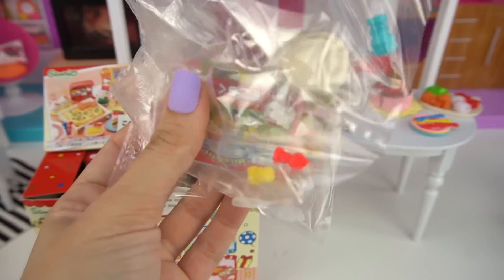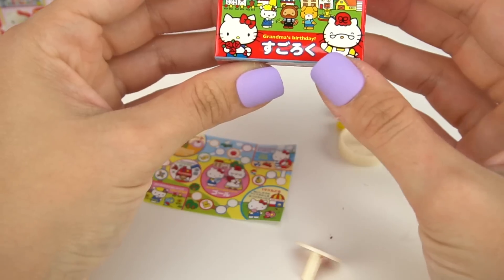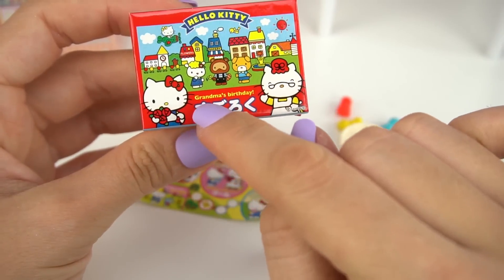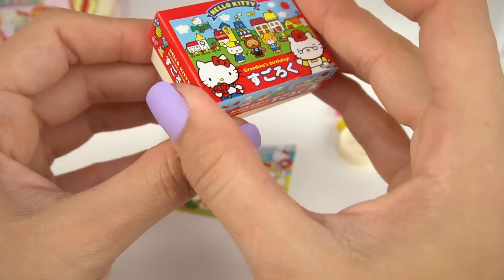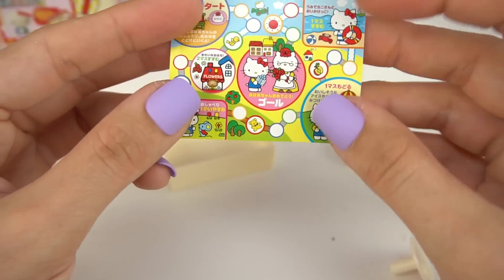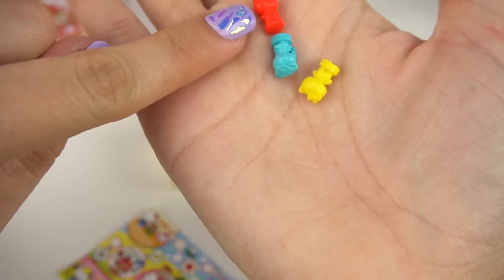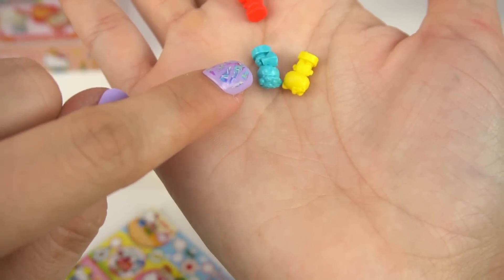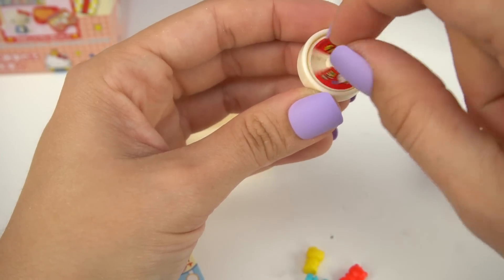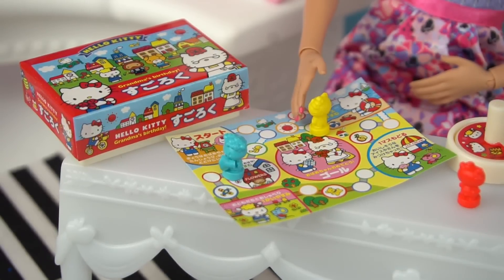We got some games for the party! The game comes in a little box and it says Grandma's Birthday. We can put all the pieces inside. Here is the actual game, and we have three little pieces: a red Hello Kitty, a blue Hello Kitty, and a yellow Hello Kitty. And then we have a little spinning wheel to help us play the game! This game is gonna be so much fun!